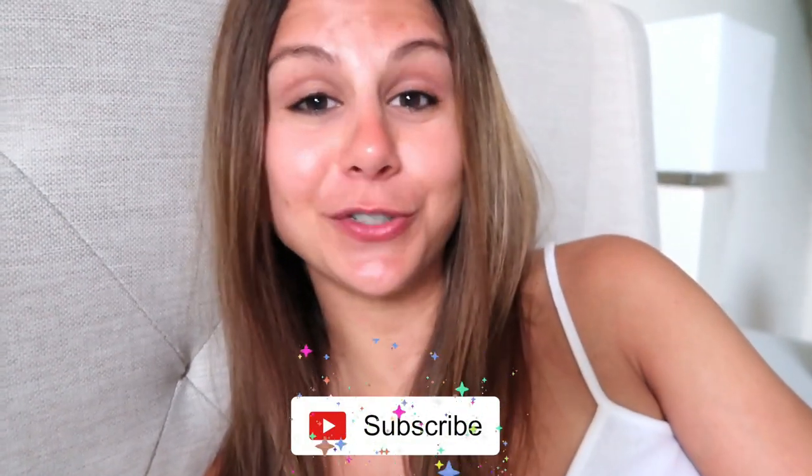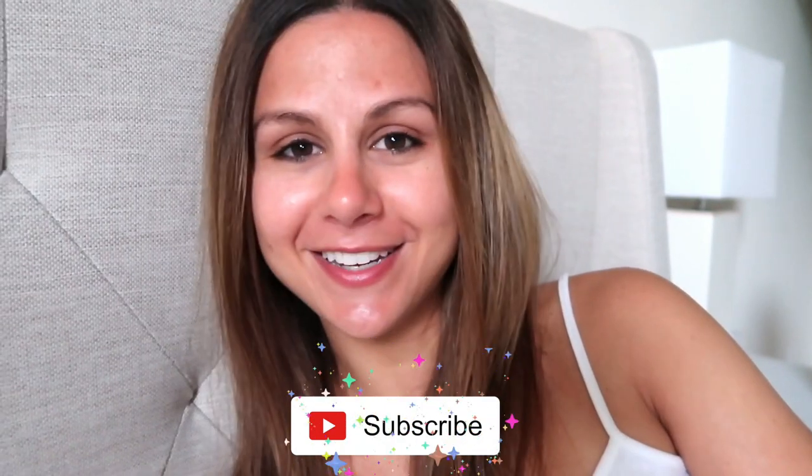That was my full nighttime skincare routine! I hope you guys enjoyed this video. There were quite a few steps involved, but trust me each one has its place and it is 100% worth it. I've had this type of skincare routine for a few years now and my skin has never looked better. Thank you again to Masquerade for sponsoring a portion of today's video — everything is linked below. Give this video a thumbs up, subscribe for new videos every week, and I'll see you in my next video!